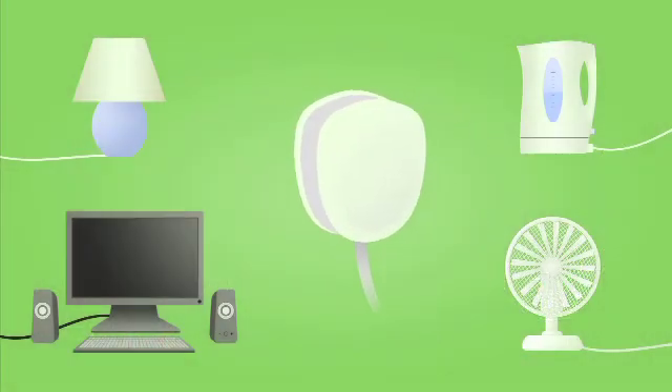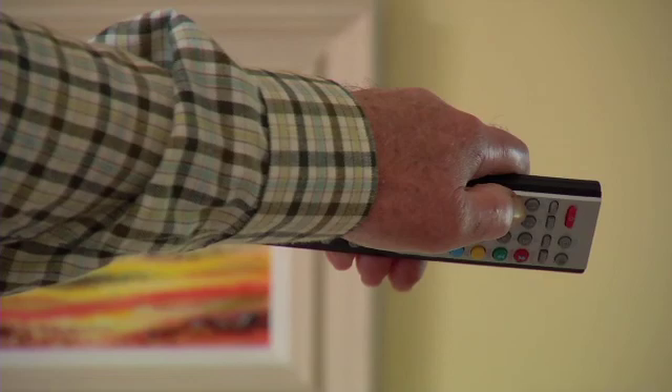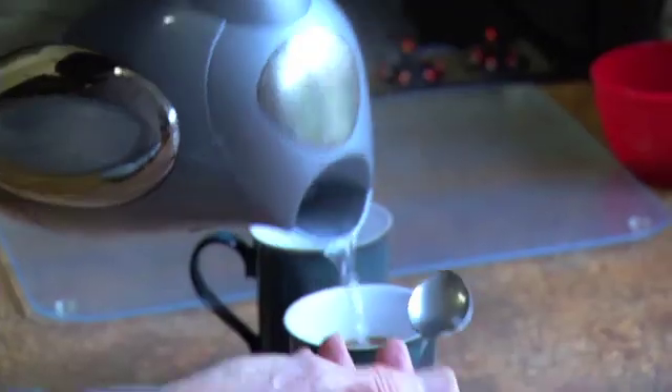Secondly, every unit of home-produced power you use means that you won't have to buy electricity from your normal supplier. And as the cost of energy inexorably increases, so does the value of that saving.